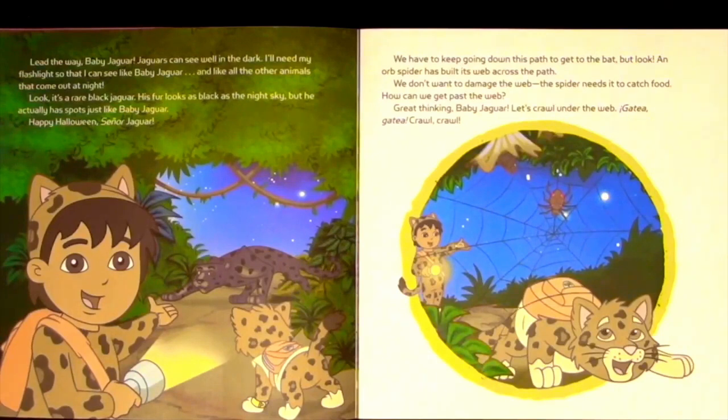Jaguars can see well in the dark. I'll need my flashlight so that I can see like Baby Jaguar and all the other animals that come out at night. Look! It's a rare black jaguar. His fur looks as black as the night sky, but he actually has spots just like Baby Jaguar. Happy Halloween, Senior Jaguar!